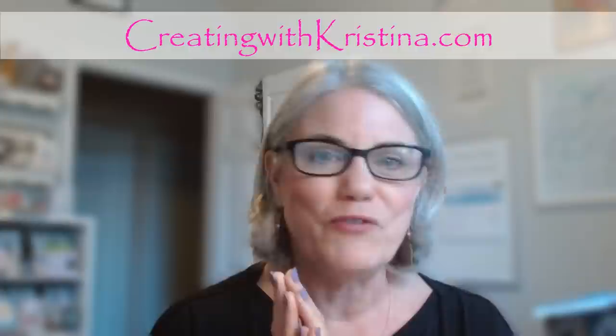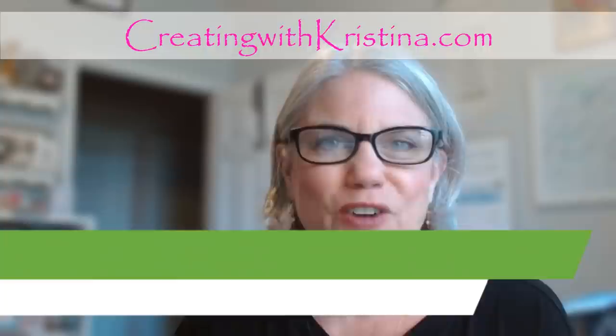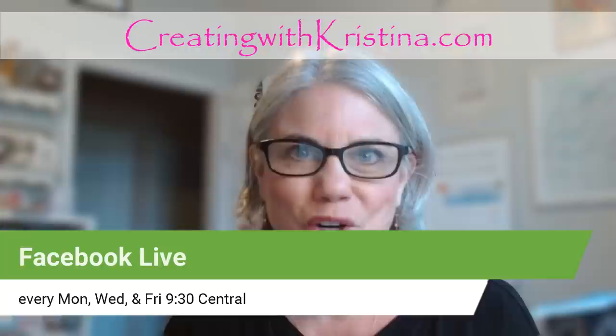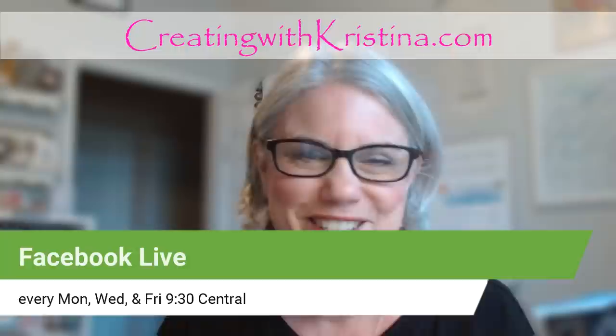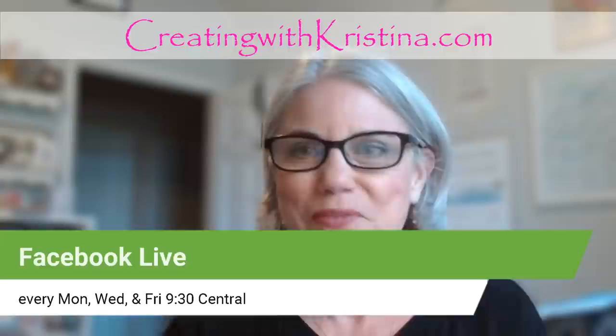For those of you who have just found me for the first time, my name is Christina Reese. This is Creating with Christina, and I come live every Monday, Wednesday, and Friday here on Facebook at 9:30 a.m. Central Time. I was on vacation last week in Hot Springs, Arkansas — got to see beautiful waterfalls, did some hiking, and went to a botanical gardens. It was really beautiful, and we are back!